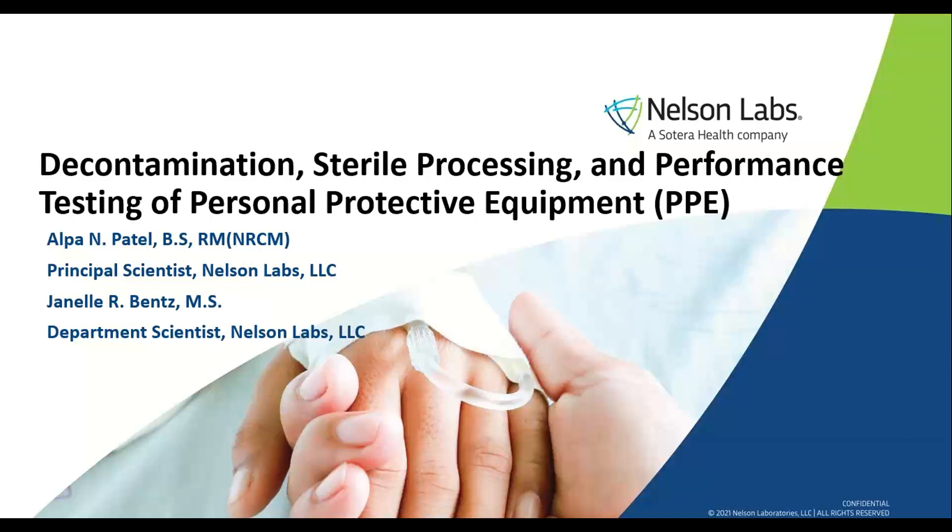Nelson Labs is a leading global provider of laboratory testing and expert advisory services for medtech and pharmaceutical companies. The company performs over 800 rigorous microbiological and analytical laboratory tests across the medical device, pharmaceutical, and protective barrier industries. The experts at Nelson know every test matters and requires solutions to complex problems to improve patient outcomes and minimize client risk.